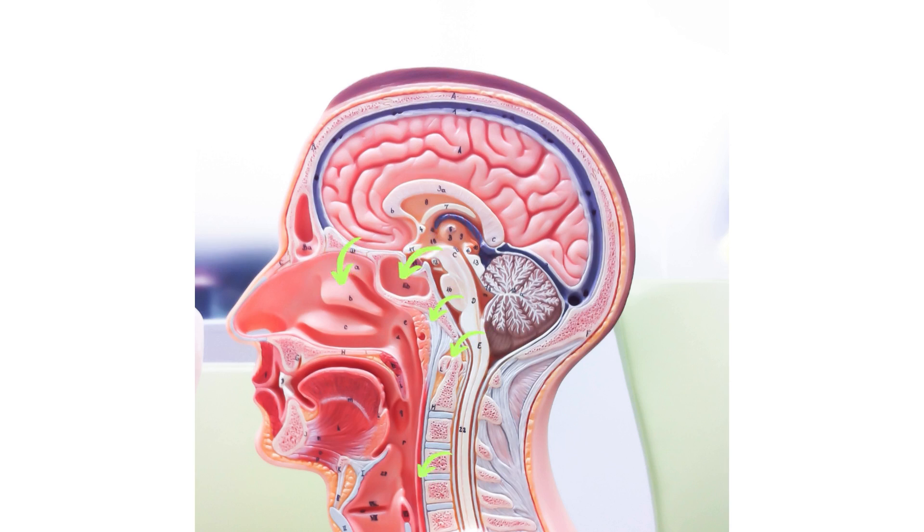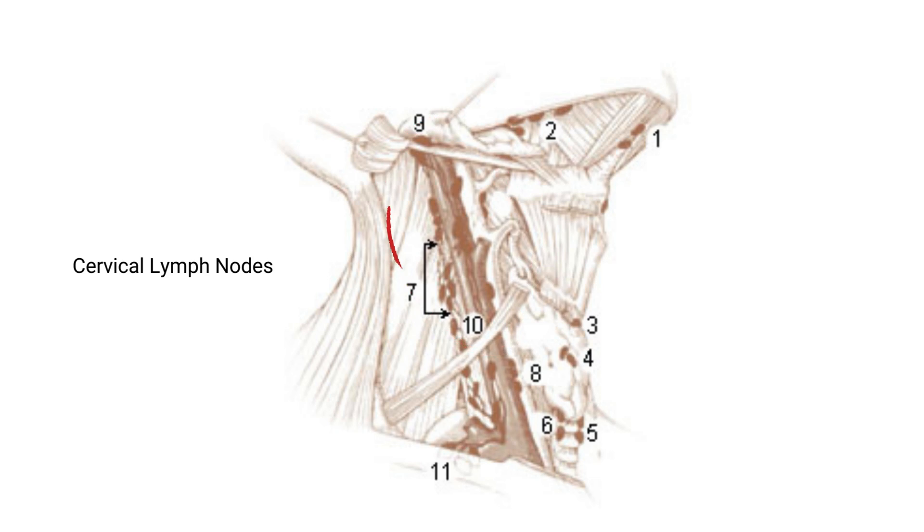This fluid moves through the brain and the spinal cord area. From there, it has a way to clear out and drain from the glymphatics via the sinus and olfactory or cervical lymphatic routes, as well as some others. This then flows into the lymphatic system in the cervical and neck area and out of the head.